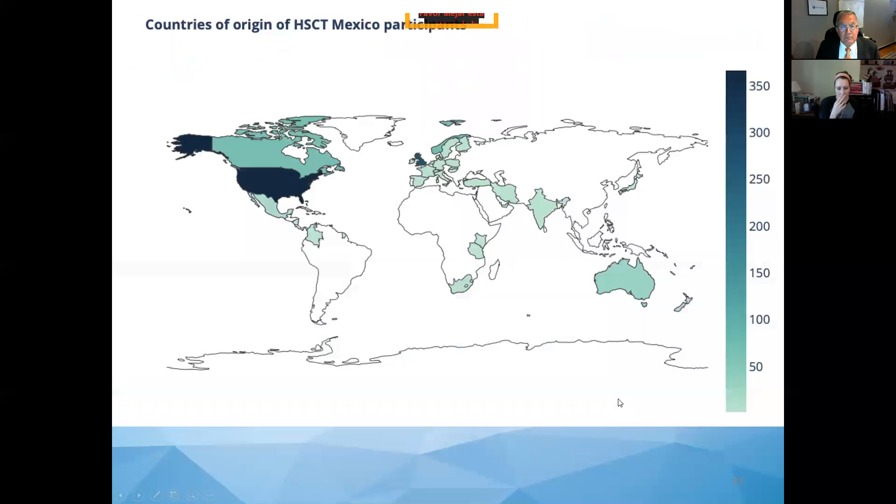Regarding the place of origin of patients we have grafted: most patients — 44% — have come from the United States, 23% from the United Kingdom. We have also had patients from Norway, Canada, Australia, and others.